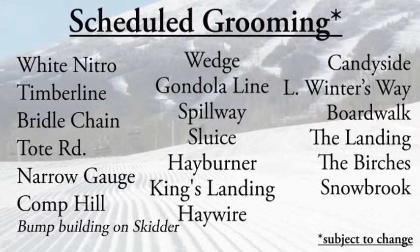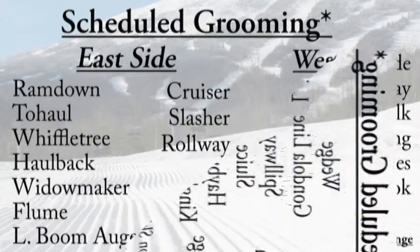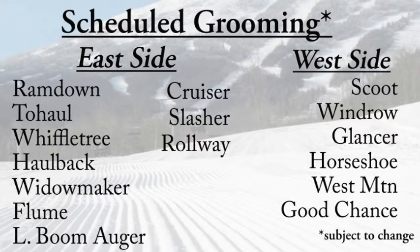Scheduled grooming last night on White Nitro, Timberline, Bridal Chain, Tote Road, Narrow Gauge, and Competition Hill. They were building bumps on Skidder, Wedge, Gondi Line, Spillway, and Sluice, as well as Hay Burner, King's Landing, and Hay Wire. Candy Side, Lower Winters Way, and Boardwalk, and all the trails right around the base area — all smoothed out.